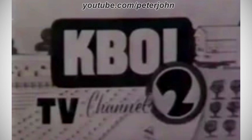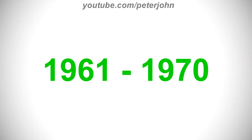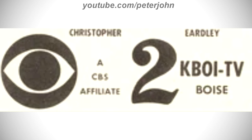For 1953 to 1961: there is a black rounded rectangle with the word 'KBOY' in white text, and under it a white circle on a gray outline with a black number 2 inside, with the word 'Channel' in gray text to the left and 'TV' in black text to the left of that. For 1961 to 1970: there are the words 'Christopher' and 'Eardley' in black text, under them a black CBS logo, and to the right the words 'A CBS Affiliate' in black text, a black number 2, and then 'KBOY TV' and 'Boise' in black text.